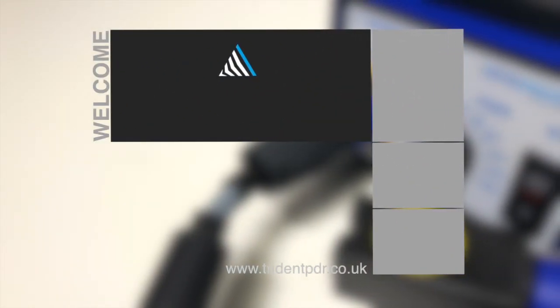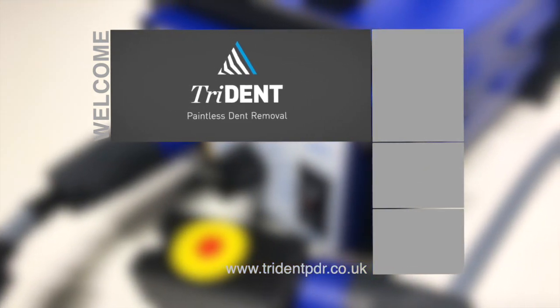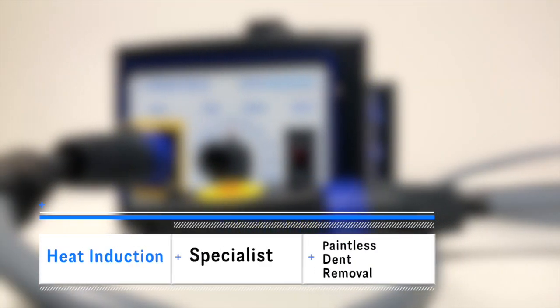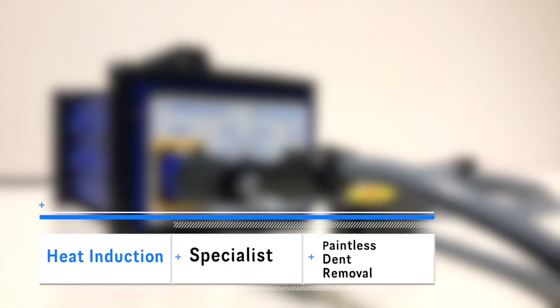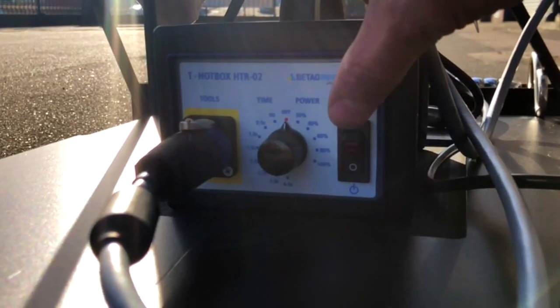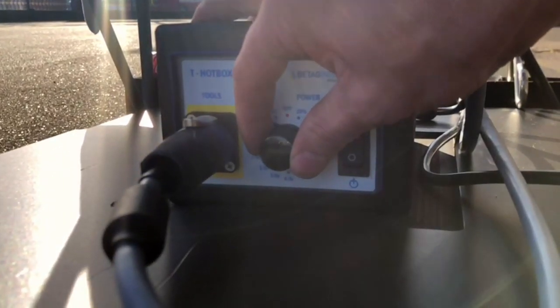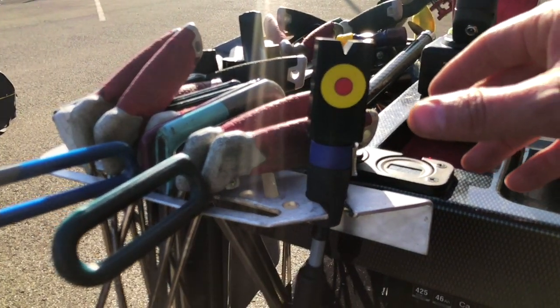Welcome to Trident PDR, where we bring you not only the leading edge in quality paintless dent removal, but also the methods and technology to make your dent removal more cost-effective and time efficient. Our services now include specialist heat induction techniques, a new way forward in the removal of minor dents and an aid in rapid reduction and strengthening of larger damage.